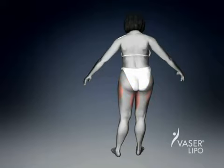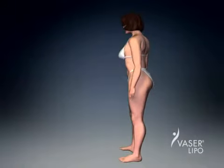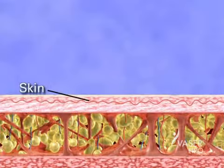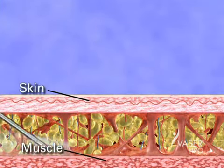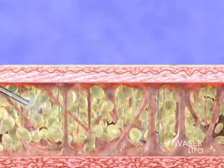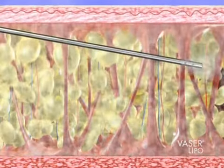Let's take a closer look at a cross-section of an area to be treated with VASER lipo. First, the area is filled with a special saline solution, expanding the fatty layer. The solution numbs the area and shrinks the blood vessels, thereby minimizing blood loss and reducing bruising.